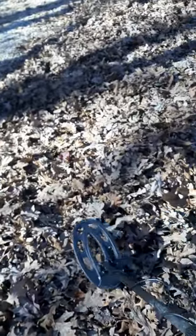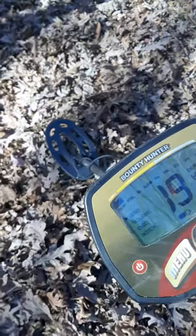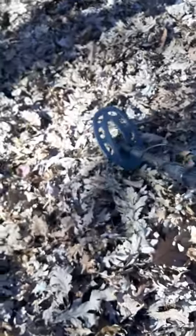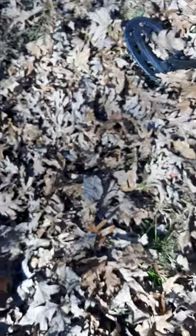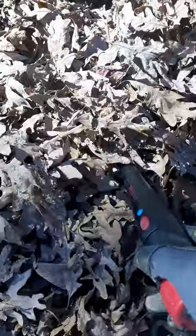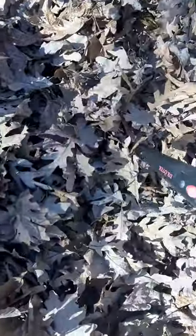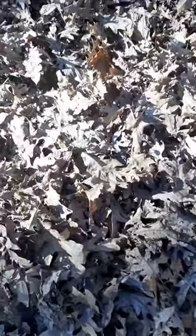We got something here. Looks like maybe something iron — wow, it appears pretty big. Let me get my pin pointer here, turn that on. Yeah, it appears to be right in here, so I'll go ahead and start digging.